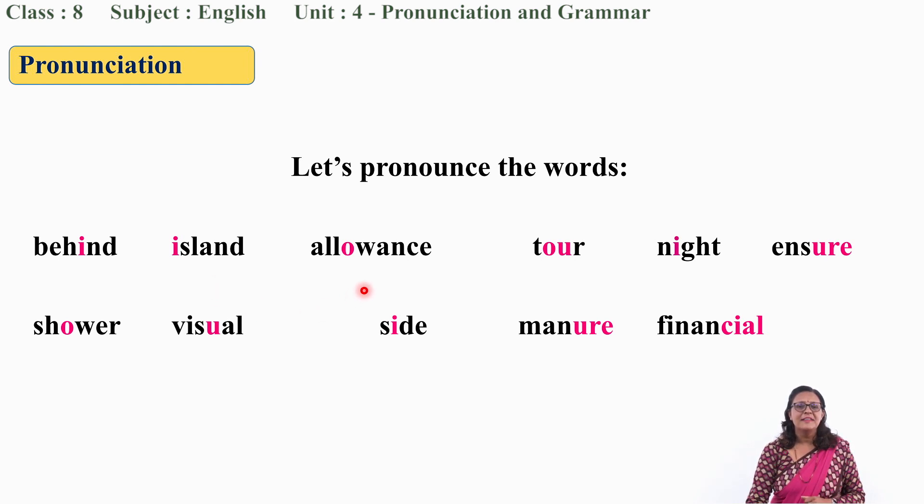Very good. Can you guess the pronunciation of this word? Allowance. Allowance. Very good. This one now: Tour. Tour. Now let's move to the next word: Night. Say after me: Night. Very good. Once again: Night.